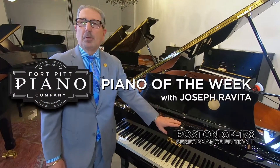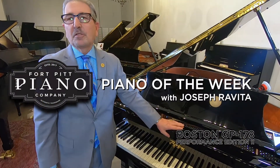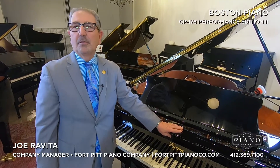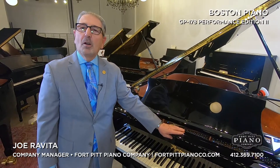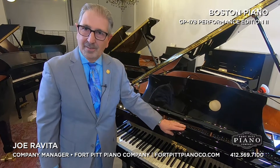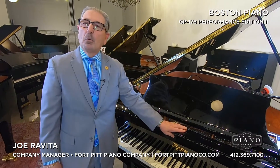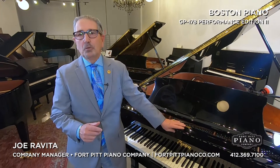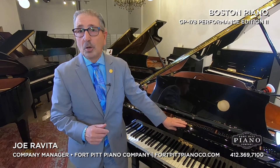Hi, I'm Joe Rovita and we're at the Fort Pitt Piano Company. We're the exclusive dealer for Steinway, Boston, Essex, and Roland in Western Pennsylvania. We're here today to talk to you about the piano of the week. We can be reached at 412-369-7100. Our entire inventory of new and used can be seen at FortPittPianoCo.com.